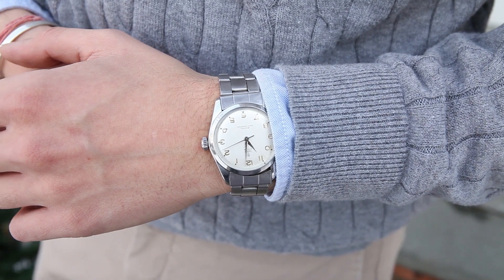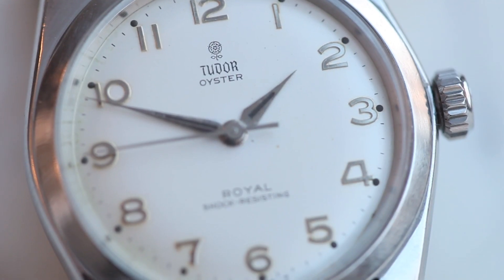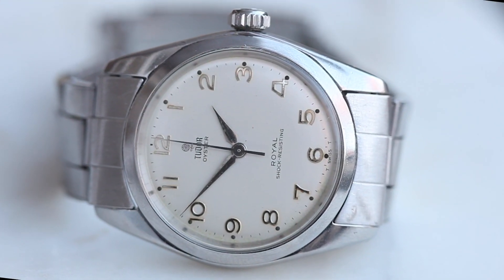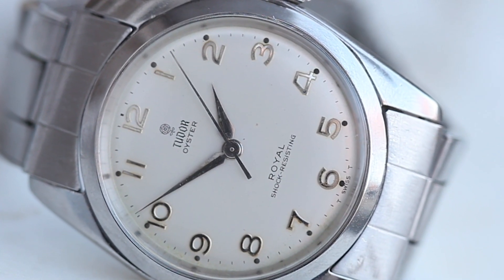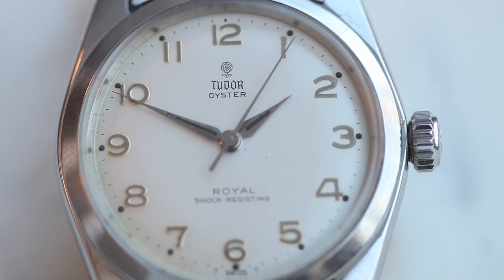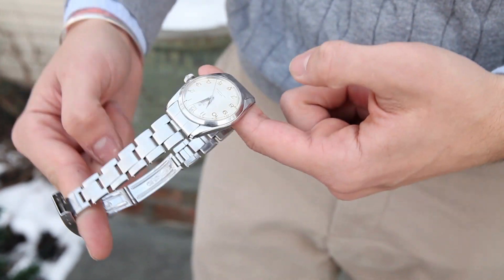If it were an average run-of-the-mill vintage Tudor, it'd be a watch that packs so much of the punch of its Rolex brethren, sometimes even more, at a fraction of the cost. But, to our pleasure, it's not. In fact, it's far from normalcy. It's a Tudor Oyster Royal with a nearly flawless cream dial and a rare Arabic numeral configuration. It features its original oyster bracelet as well.